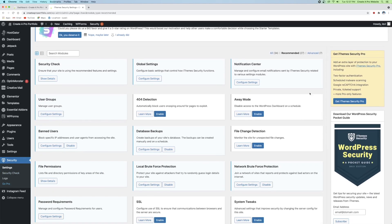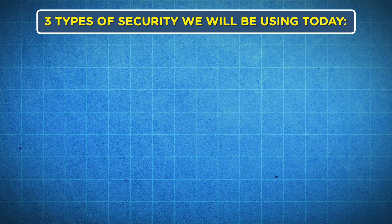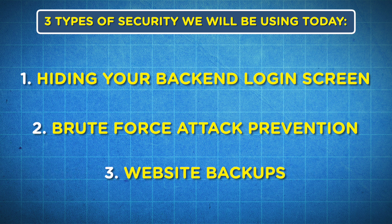Now we are in the iThemes Security plugin, and you can see a whole bunch of different options and services they provide. You've got Recommended, which is 27, but All is 34, so go ahead and click on the All button. Before we get started looking at all of these, I want to talk about the three different types of prevention techniques for multiple layers of security: the first is hiding your backend login screen, the second is brute force attack prevention, and the third is website backups.